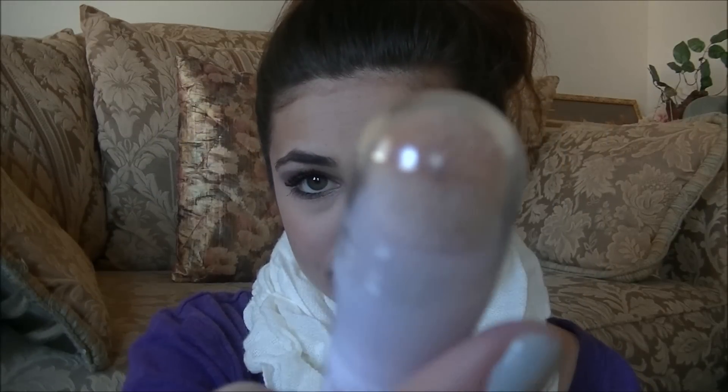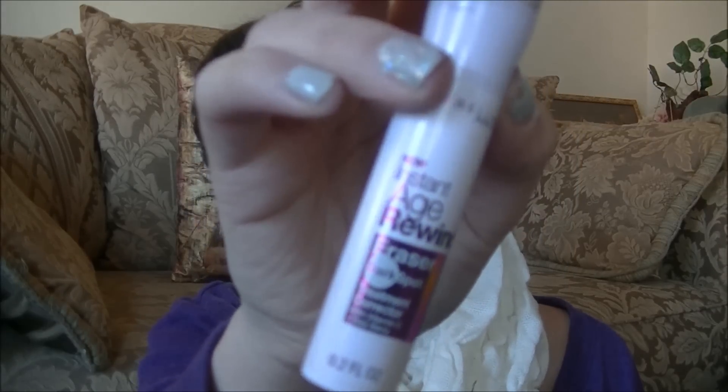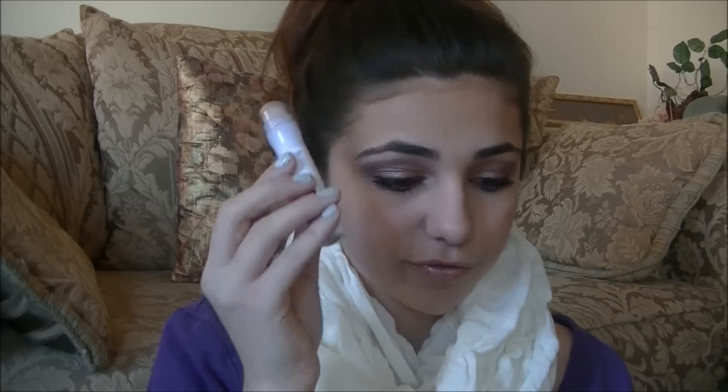The next thing is my holy grail concealer — the best concealer I've ever tried. I just bought a new one and used it for the first time today, which is why the sponge isn't fully dirty yet. It's the Maybelline Insta Age Rewind Dark Spot Eraser and I got mine in fair light. I really like it because it brightens and covers dark spots from acne scars or popping a pimple. This is my second one — it really brightens your under eyes and covers dark spots.